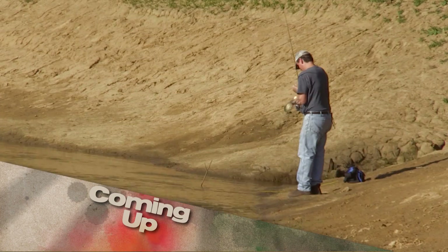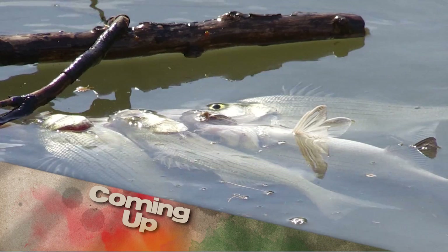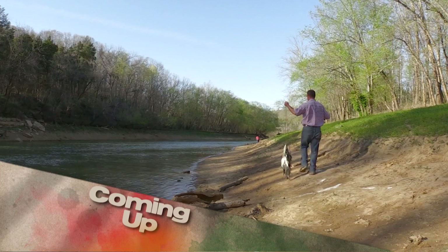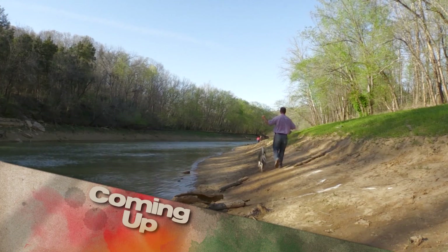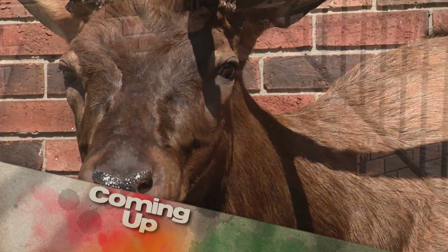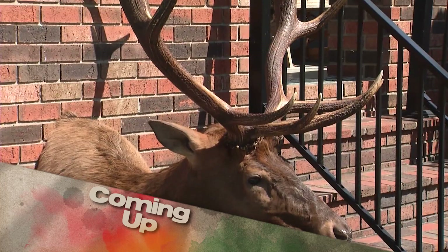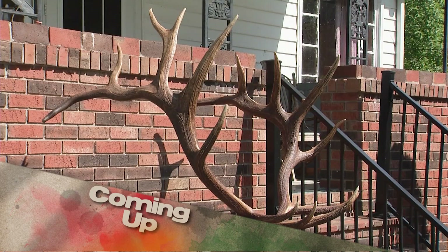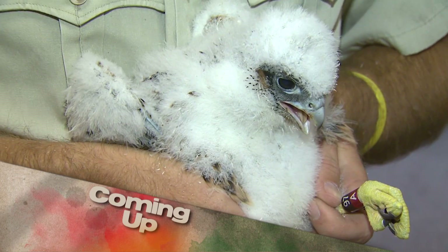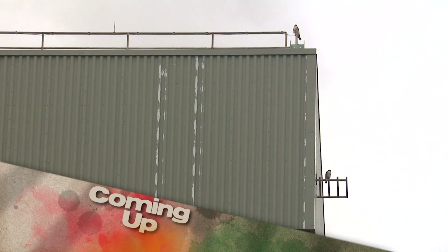Here we go. They fight so good. Coming up on Kentucky Afield: it's one of the oldest fishing traditions in the state, and you'll see why after the day we had on Noland River. Then it's time to rewrite the history books — there's a new bull atop the Kentucky Elk Record List. I've seen a couple pictures of this animal, but it doesn't do it justice. And we revisit the successful reintroduction of one of Kentucky's native birds of prey. It's all next on Kentucky Afield.